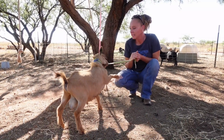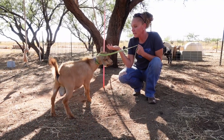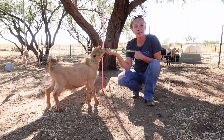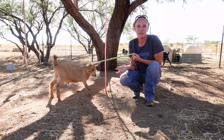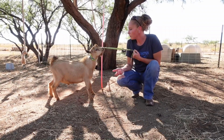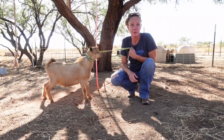He's got great conformation. He's polled, which is also a very cool trait, and because he's polled, some of his kids have the potential to be polled. Now polled just simply means naturally hornless, which is something that's really neat to have in your herd, just because disbudding is not the funnest thing in the world.